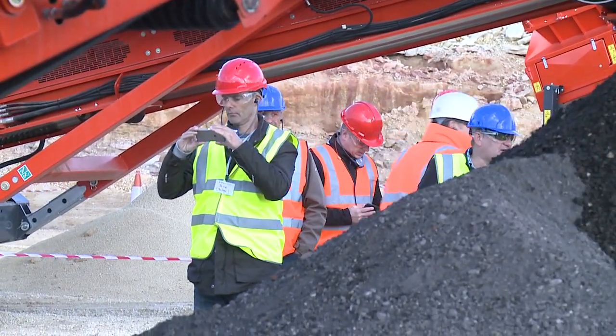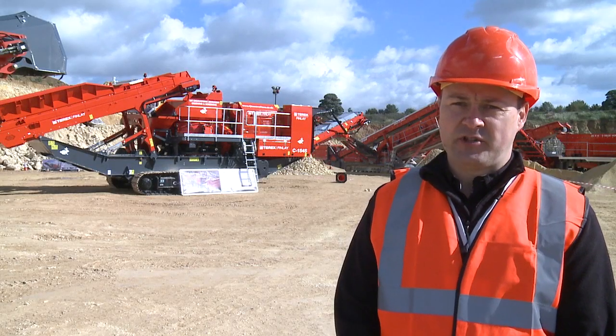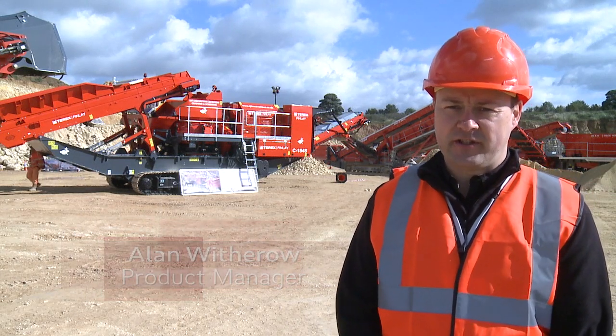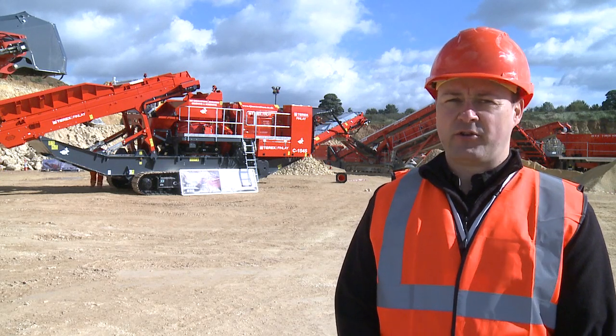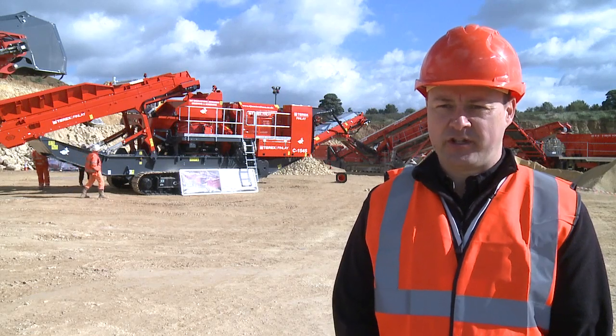This is our C1545 model. It's the newest model just released to the market — this is the first machine coming into the UK. It's our middle-sized cone, 1150mm diameter or 45 inches. It's direct driven from the engine. It's got higher reduction ratios and clamping forces, giving customers better aggregates and a very good shape.